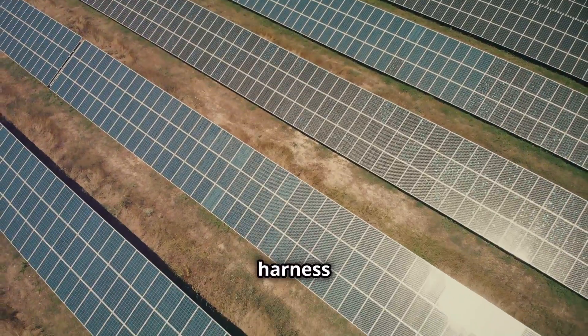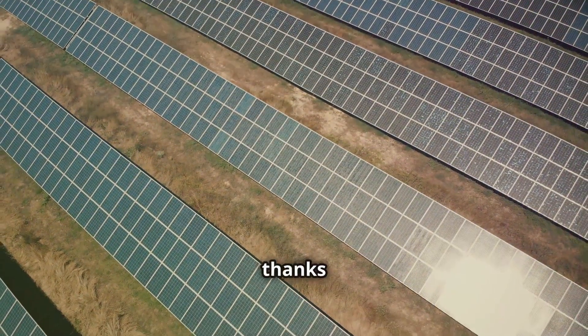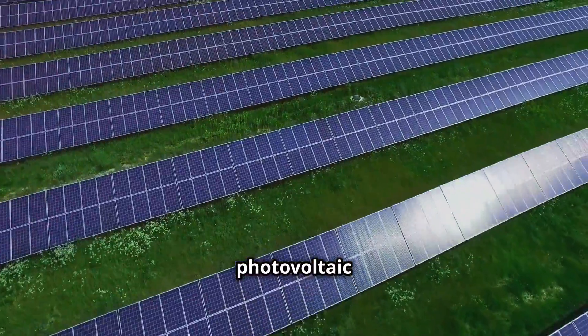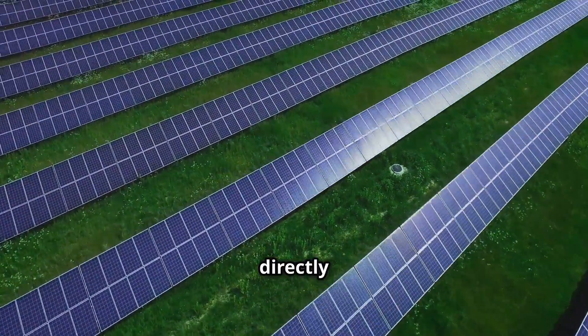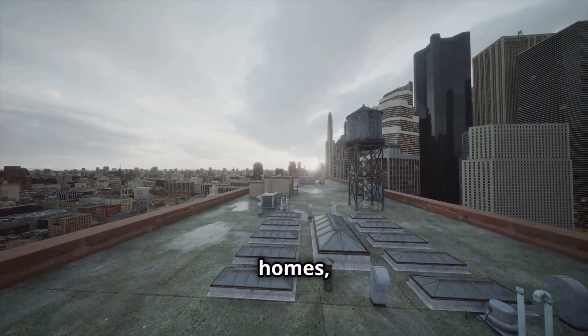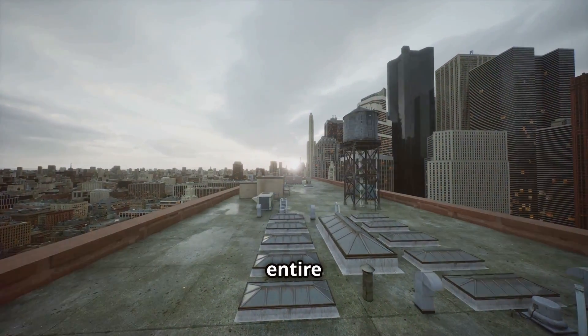Today we can harness the Sun's power to generate electricity on a larger scale, thanks to solar panels. Solar panels are made of photovoltaic cells, which convert sunlight directly into electricity. This electricity can power our homes, businesses and even entire cities.